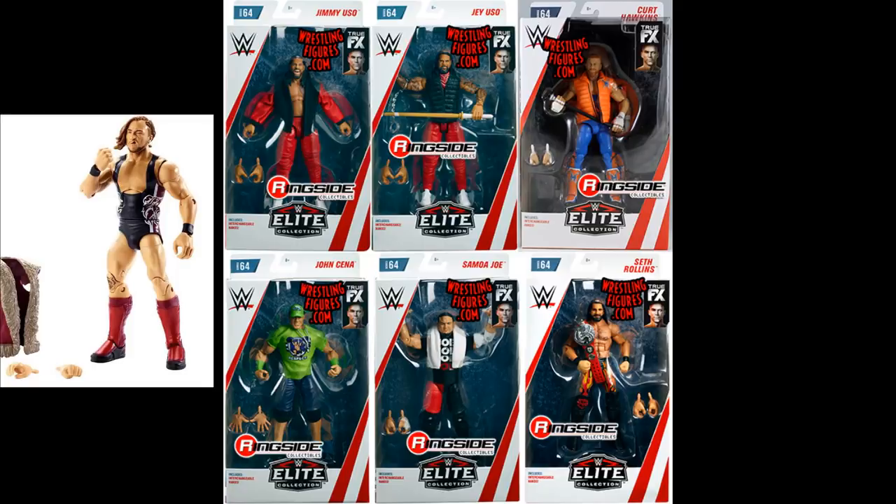This video went way longer than expected, but going through all the figures really took time. Let me know down in the comments which elite set is your favorite and whether you agree that Elite 64 is the best. Subscribe for more WWE figure videos, follow on Instagram and Twitter at MyDamnToys. Even if Elite 65 dropped tomorrow, Elite 64 would still walk out as the undisputed elite set champion of 2018.